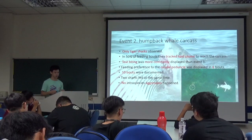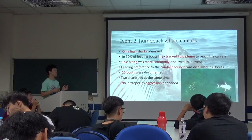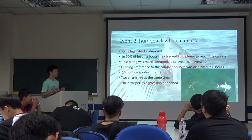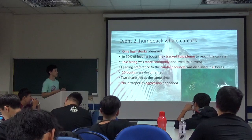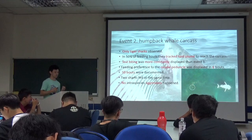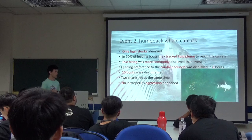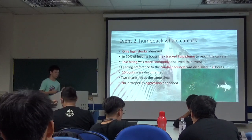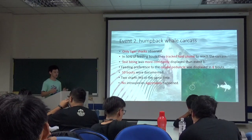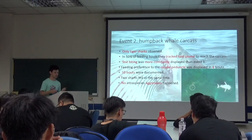In Event 2 compared to Event 1, we only saw tiger sharks, and about 50% of the body — they targeted the tail part of the whale to reach the carcass. Test biting was more common than actual feeding, which showed that they preferred to test the area first. Two sharks appeared at the same time, but we didn't see intra-species aggression.